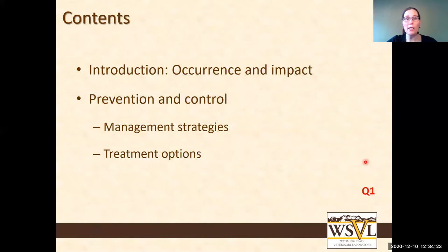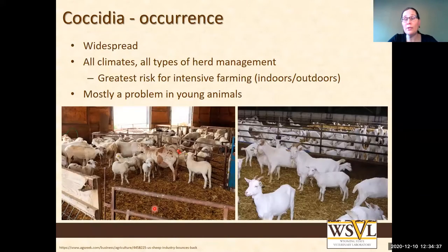This is in line with what we see globally. Not only in the Western U.S., but about everywhere where we have commercial sheep and goat production, we see that this is a widespread issue. We see it in all climates and all types of herd management.